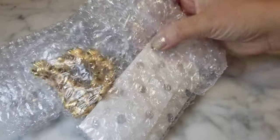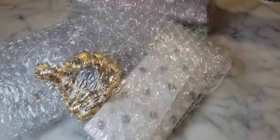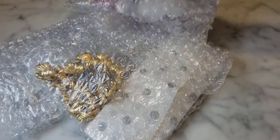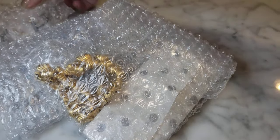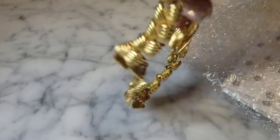Here we have everything in a kind of bubble envelope. Let's pick one and get right to it. I have my loupe, my magnet, my mandrel — everything I think we need to figure out what we have.